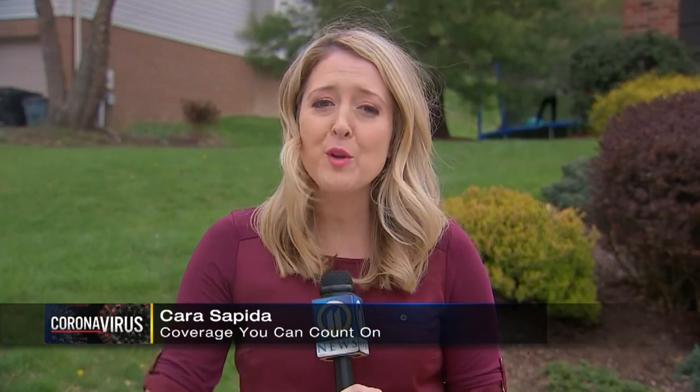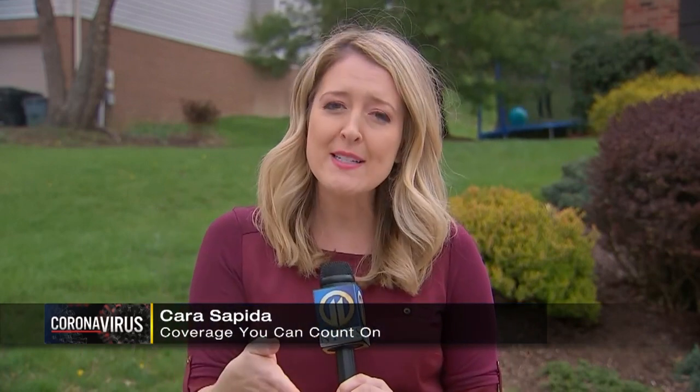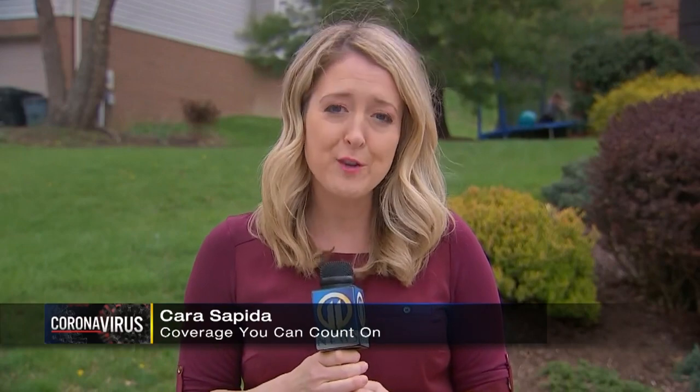1,000 more rings are shipping out this week. Plus, they've given some rings to COVID-19 patients who are in recovery, trying to identify why some of them have mild symptoms and others are rapidly declining. I'm Kara Sapida for Channel 11 News.